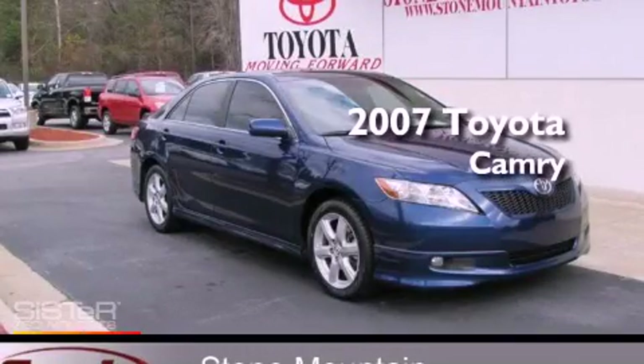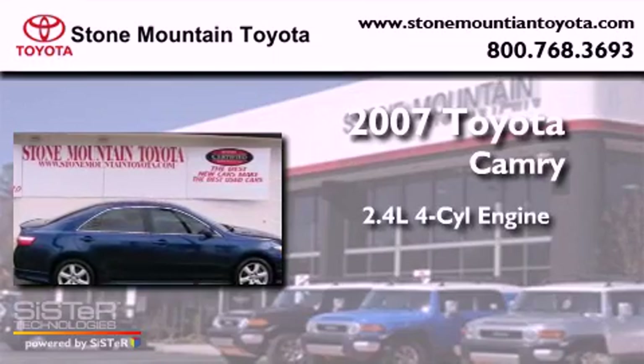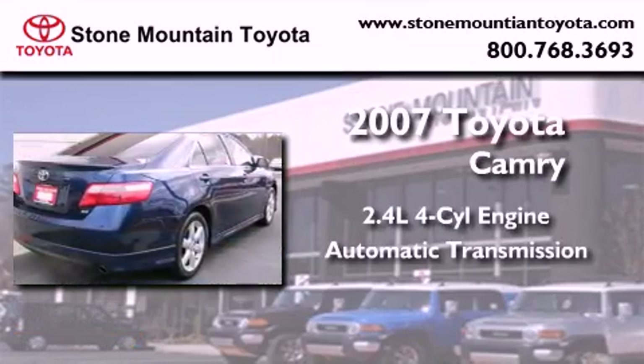This is a certified Brion 2007 Toyota Camry. It features a 2.4-liter four-cylinder engine and an automatic transmission.